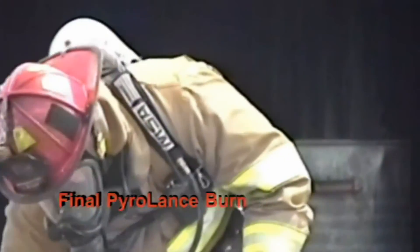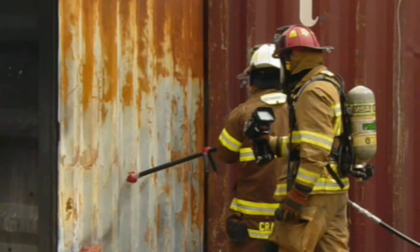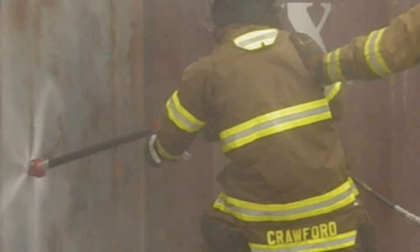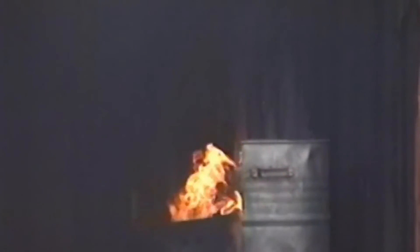Returning to the shipping container prop, Seyford attempted a trick shot experiment. Using a thermal imager to locate the fire, he used the Pyrolance to not only penetrate the shipping container, but a metal drum inside containing the fire. Using the information gained from the experiment, Seyford said he hopes to scale up to a bigger boom-mounted Pyrolance that can be applied to industrial fires.